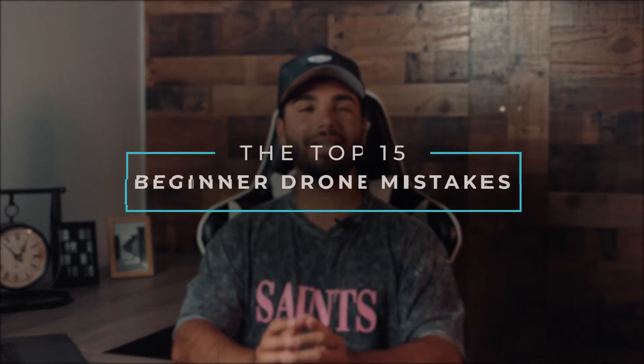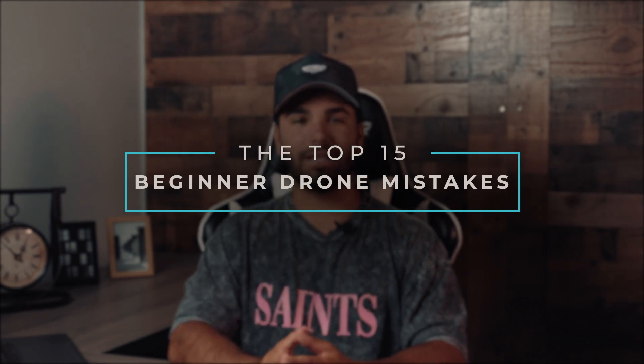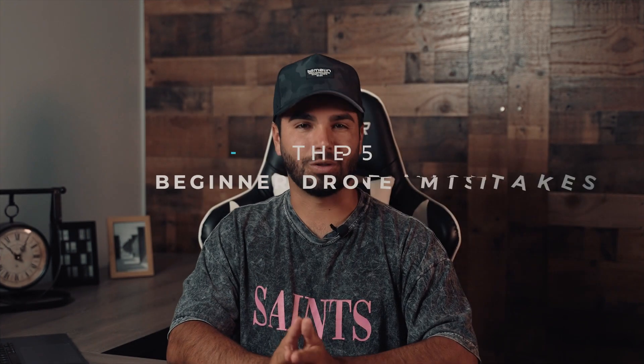So you're brand new to drones and you're trying to avoid some of the costly mistakes you've seen some of your fellow drone pilots make. What you'll begin to notice is that flying safely does not just apply when your drone is in the air. Here's a look at the 15 biggest mistakes that beginner drone pilots make and some of the best practices that you can implement during takeoff.